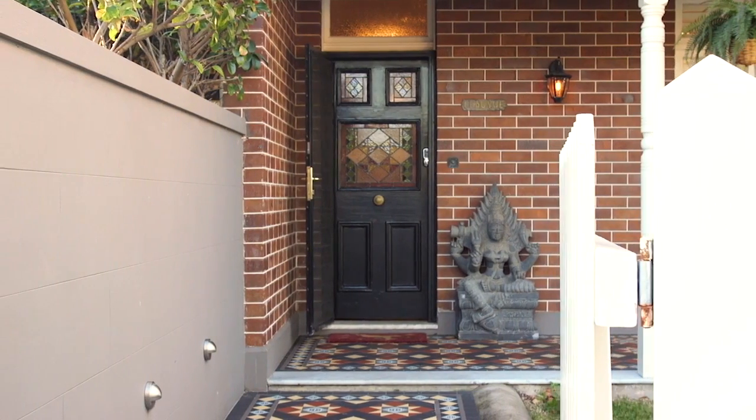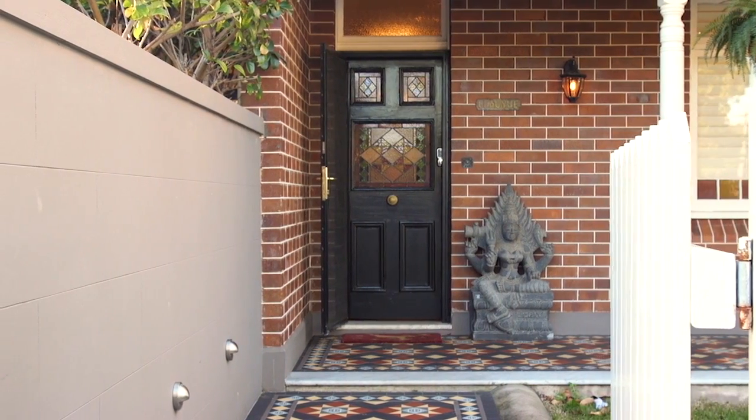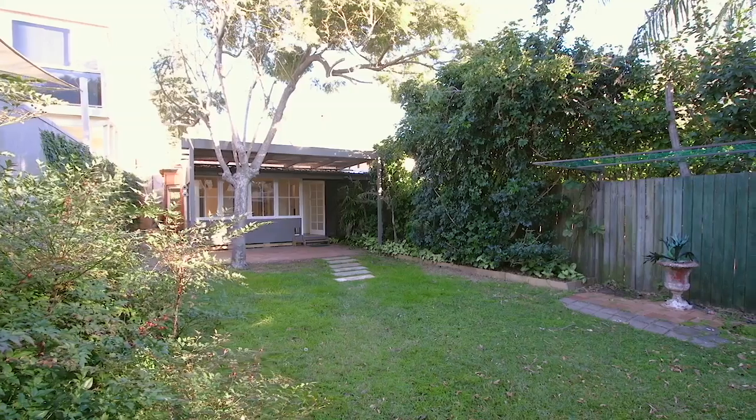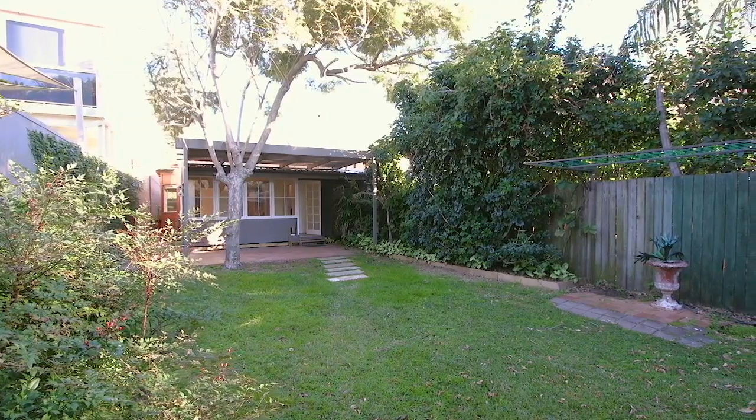G'day, I'm Michael Clarke from Clarke and Hummel Property, and welcome to 12 Alexander Street, Manly. This property has boundless potential. You have dual lane access, a double lockup garage which is coveted in this location, and you're on over 420 square metres of land.